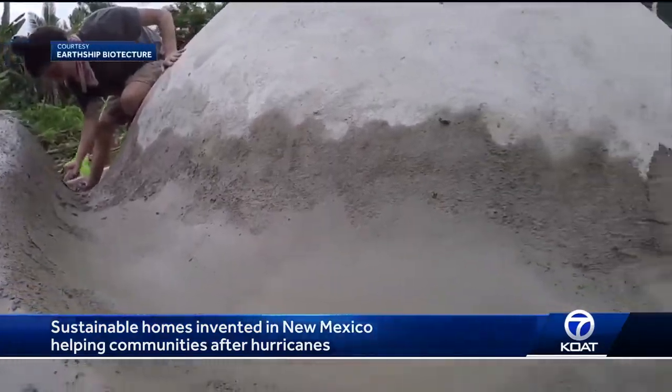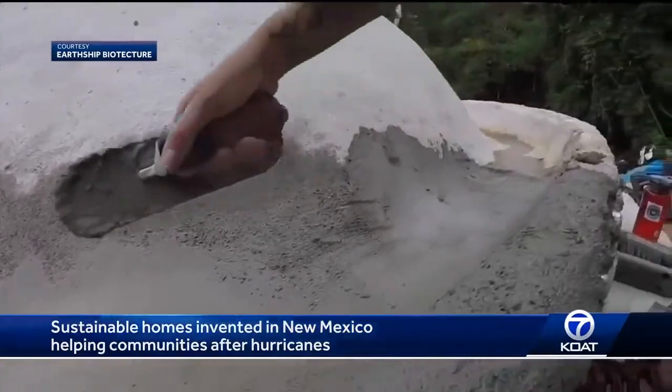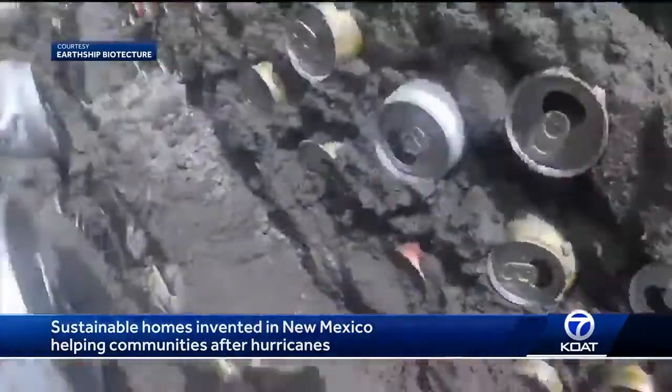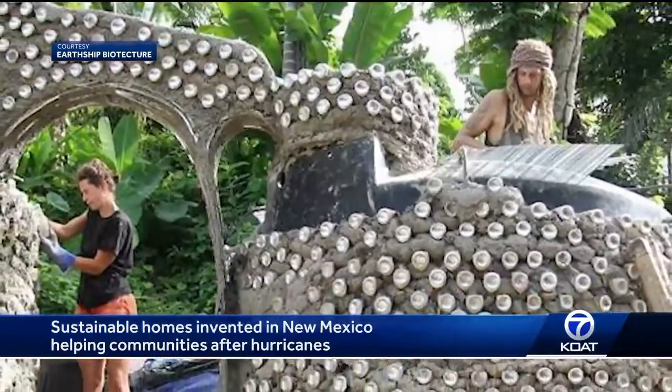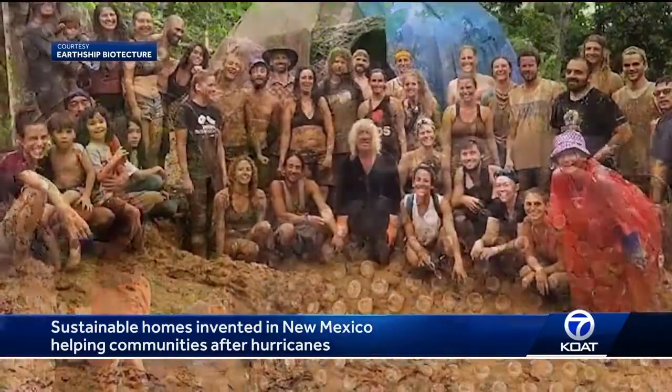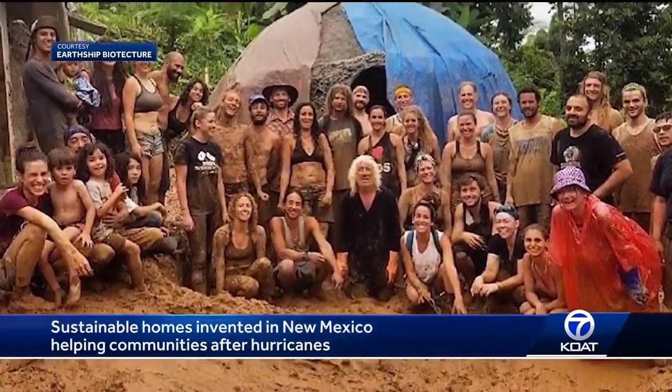That's the goal so that they can go out and, yeah, maybe they're not going to build this exact thing, but maybe they're like, hey, I could catch the water on my roof. An effort that the earthship community hopes will empower and transform Puerto Rico, not just now, but for several years to come.